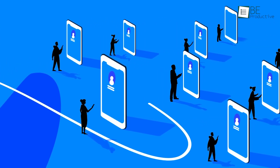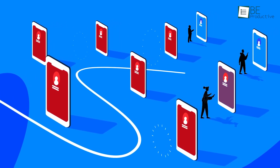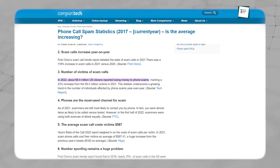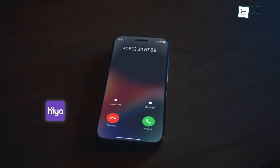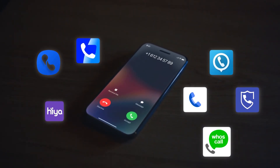These apps provide real-time identification by cross-referencing the incoming number with a database of known telemarketers and scammers. Some of these calls are so menacing that almost 70 million U.S. citizens reported in 2022 that they lost money through such scam calls. To alert you, we've selected the top caller ID apps to help you filter out these annoying interruptions.